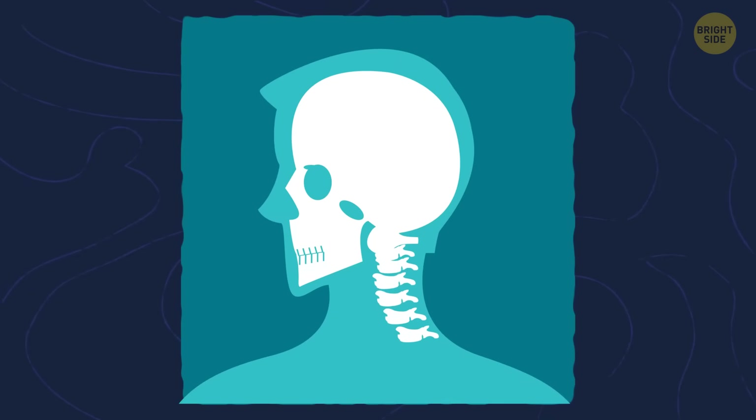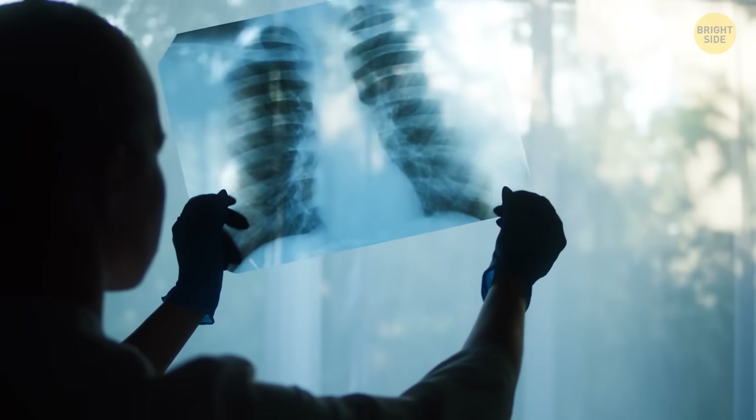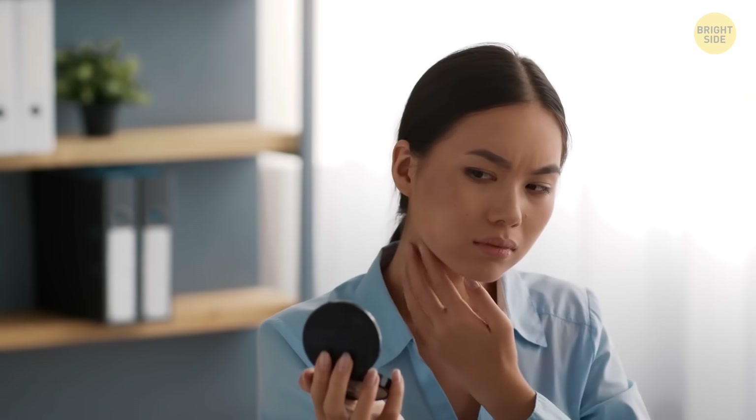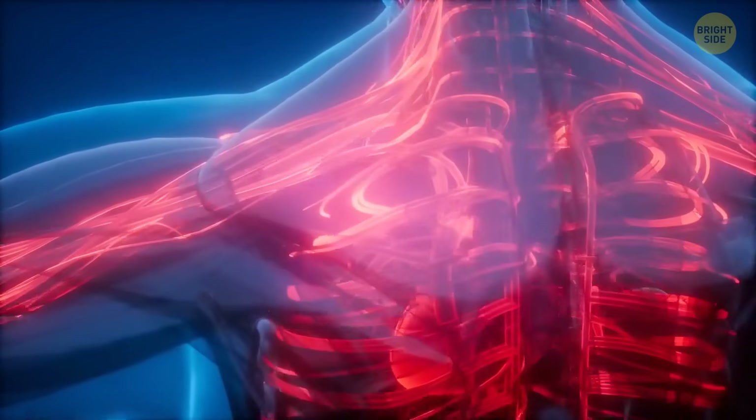You can have it without even knowing about it, because this extra rib doesn't necessarily form completely — it can be just a thin strand of tissue fibers not even an X-ray can see. In most cases it's really not a big deal, unless it starts putting pressure on nerves and blood vessels.